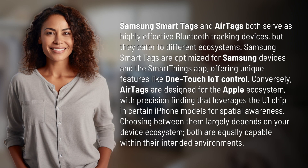Samsung SmartTags and AirTags both serve as highly effective Bluetooth tracking devices, but they cater to different ecosystems. Samsung SmartTags are optimized for Samsung devices and the SmartThings app, offering unique features like OneTouch IoT control.